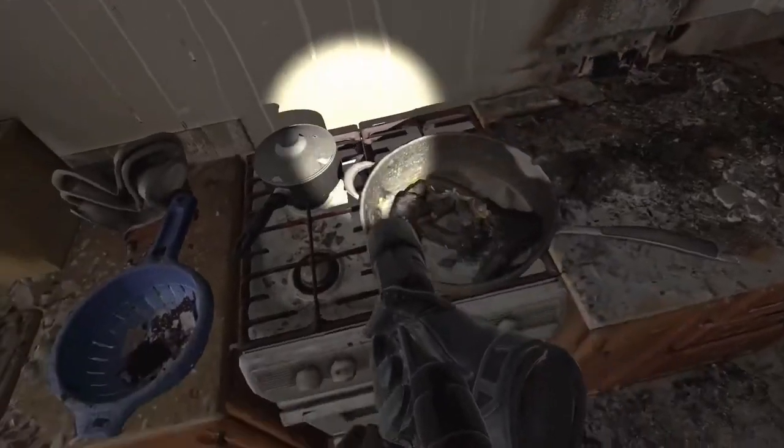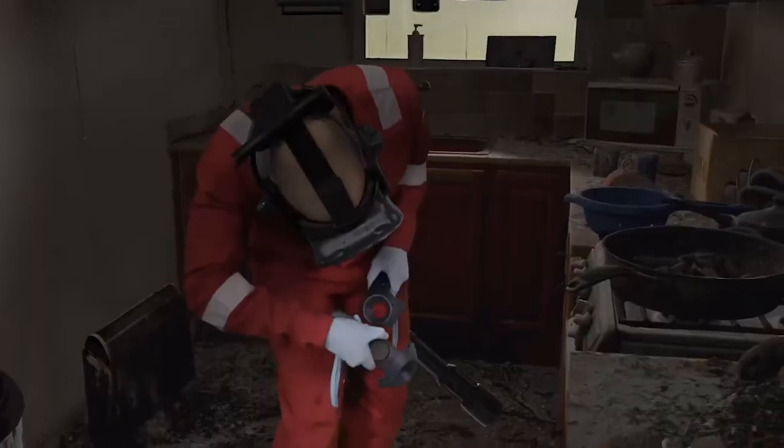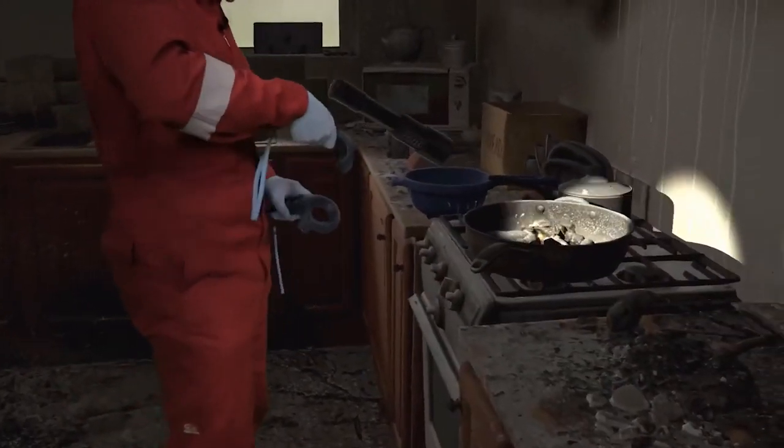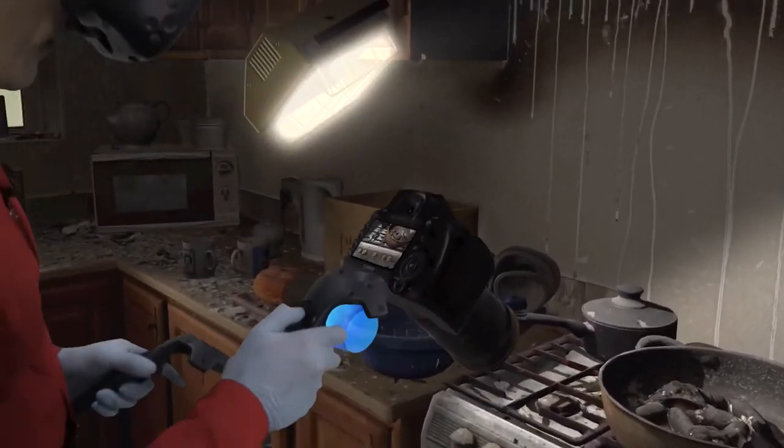Wow, I can't believe there are shadows, and the fact that I can see down the side of the cooker for example — it's so lifelike, it's unbelievable that you can do that. It gives you like a training memory, doesn't it? It's like digging out a real scene but in the virtual world.